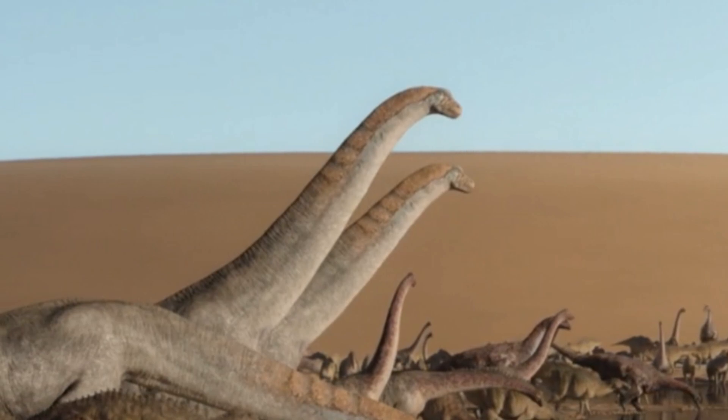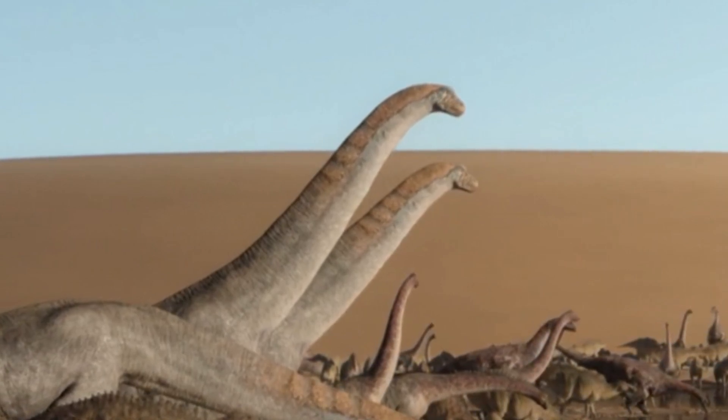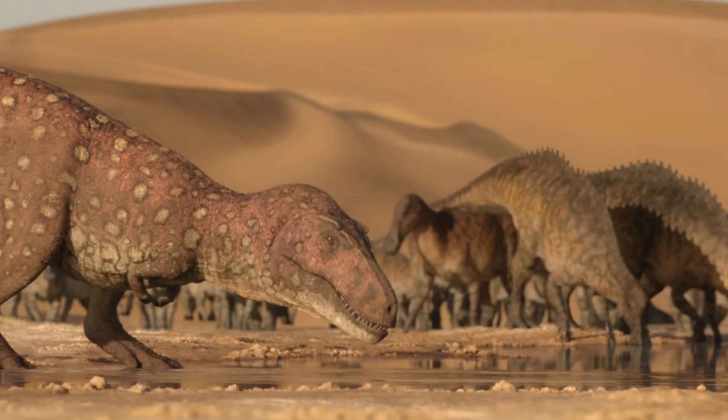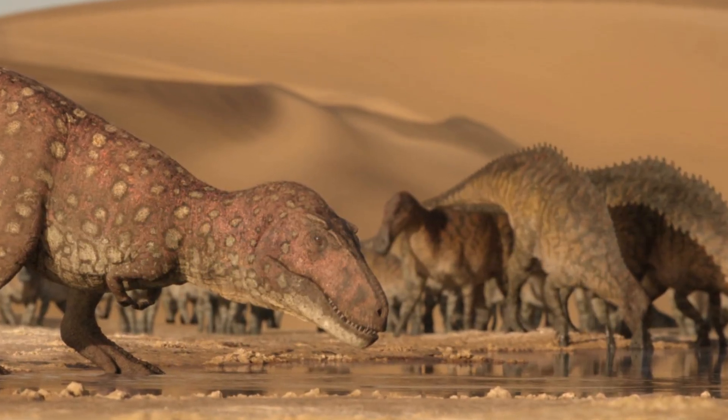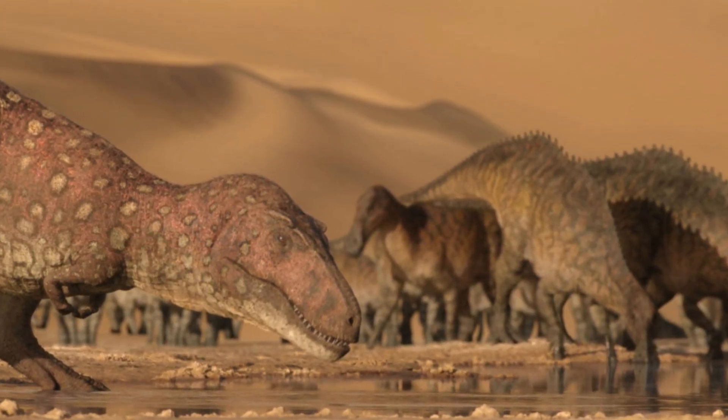In my favorite scene from the episode, we can see animals like the Quetzalcoatlus, Barsboldia, Mononychus, Nemegtosaurus, and more, until a Tarbosaurus shows up to take a drink of water. I think it's really cool to see carnivores and herbivores coexisting, which is why I like the scene so much.